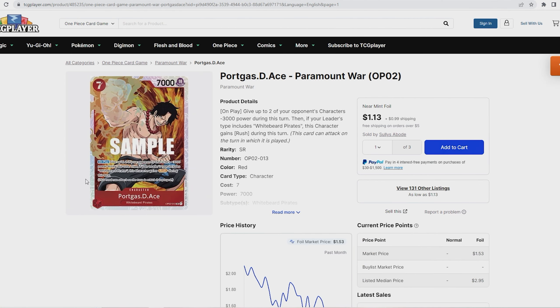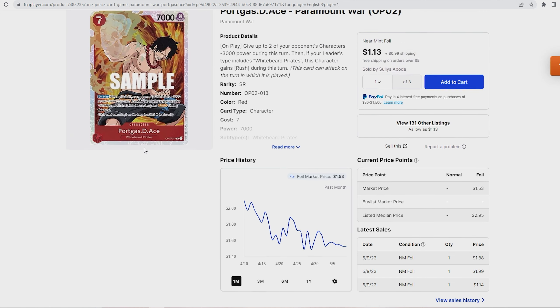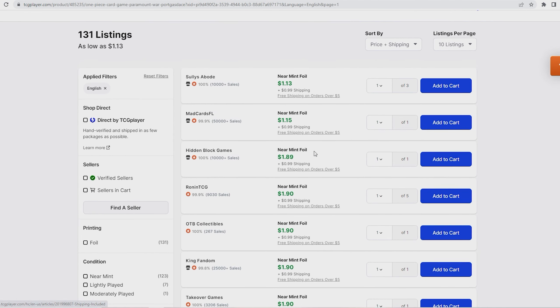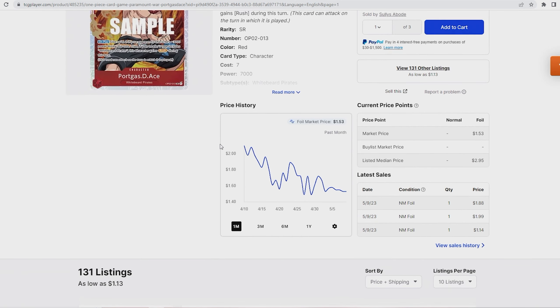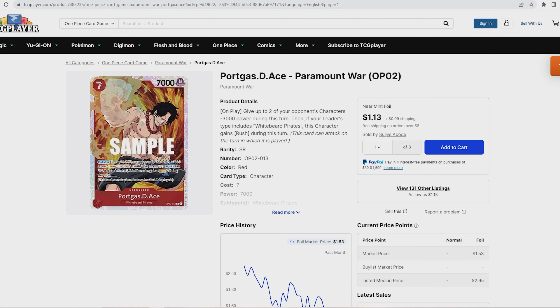The last card I want to talk about is Ace, which is being played in Whitebeard. Looking at the three-month chart, it was all the way up to $30 and has tanked from there. It's a very playable card — when you play it, give two characters minus 3,000 power, and if you have a Whitebeard pirate as your leader you can gain Rush. It's now down in the $1.53 range, and one store has three copies at $1.13 each — about four dollars for three cards. It's played as a two-to-four-of in Whitebeard depending on the list, so I would highly recommend picking these up.